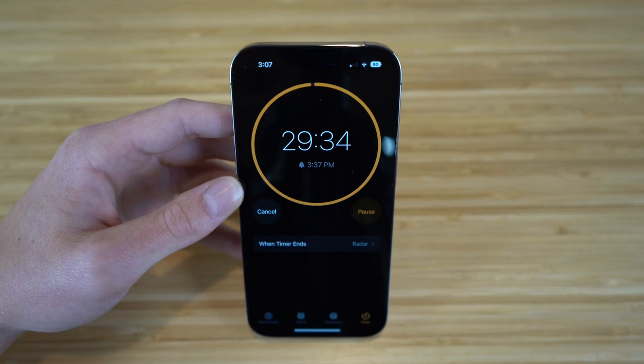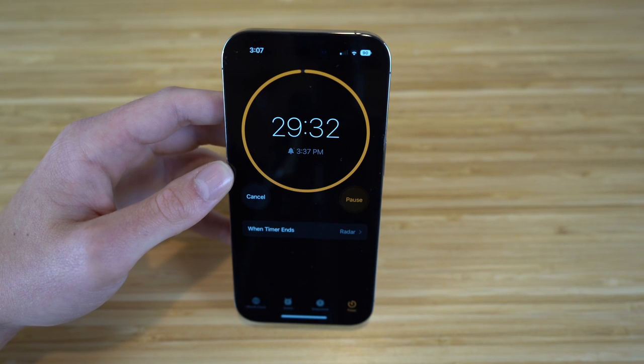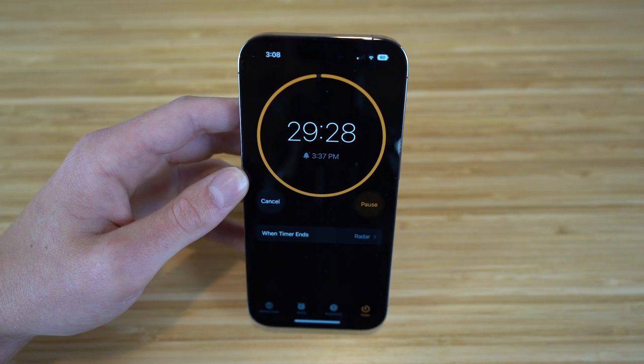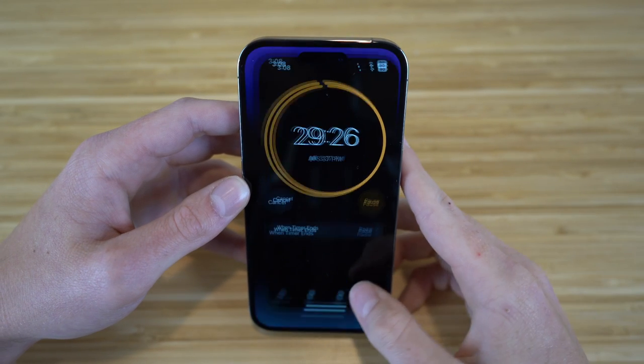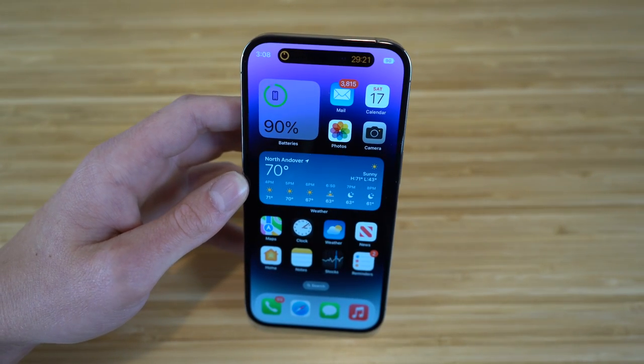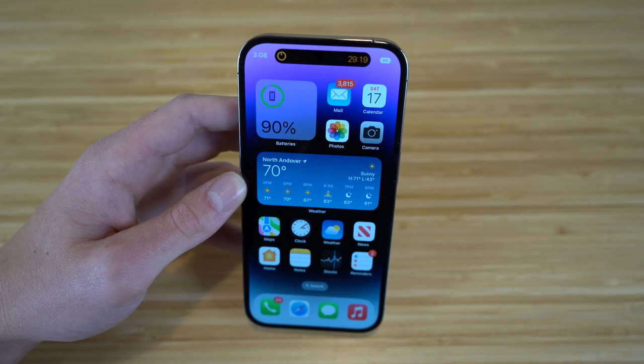If you click on the dynamic island timer, it takes you back to the timer in the clock app. So after you exit out, you can see your timer at all times while doing other things on your iPhone. Let's go back to the control center now.